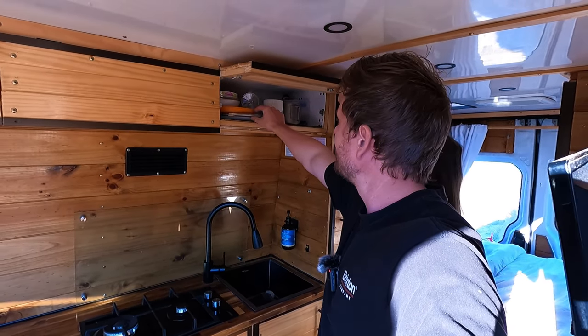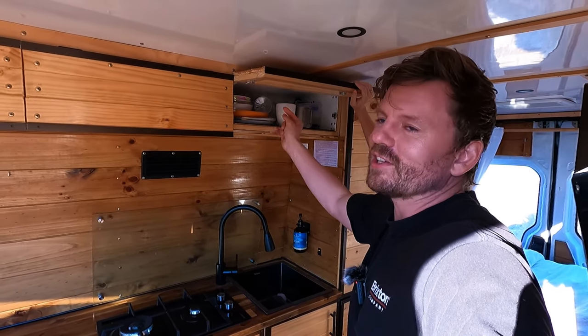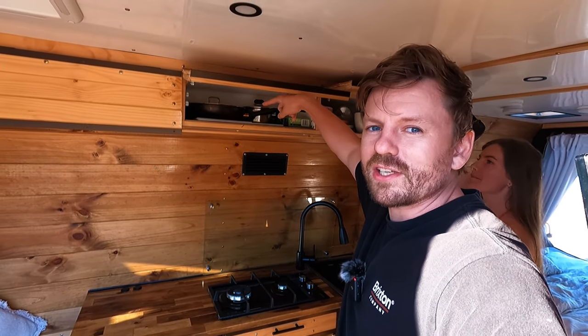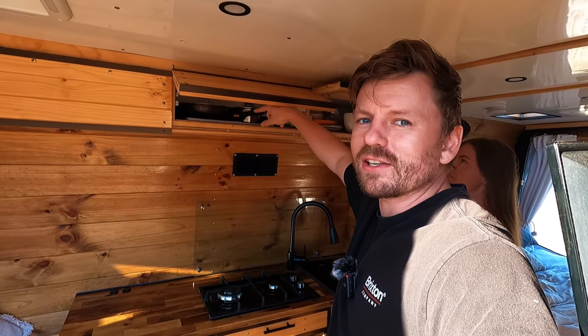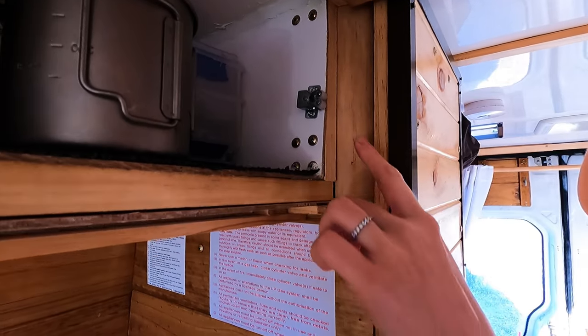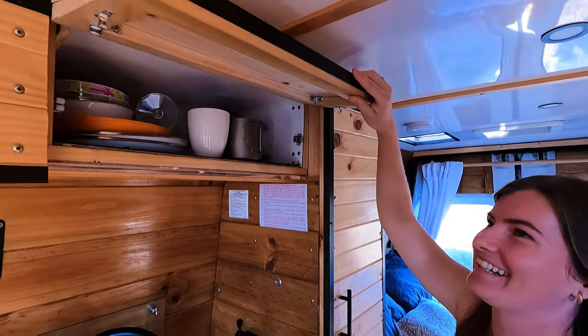We have two cups, four plates, two wine glasses — but we don't have loads of stuff. We've got one pan; if it needs replacing, we'll replace it. We don't need loads of pans. We also have these little clips here — this bit goes into this bit and clips it shut. They're really strong.